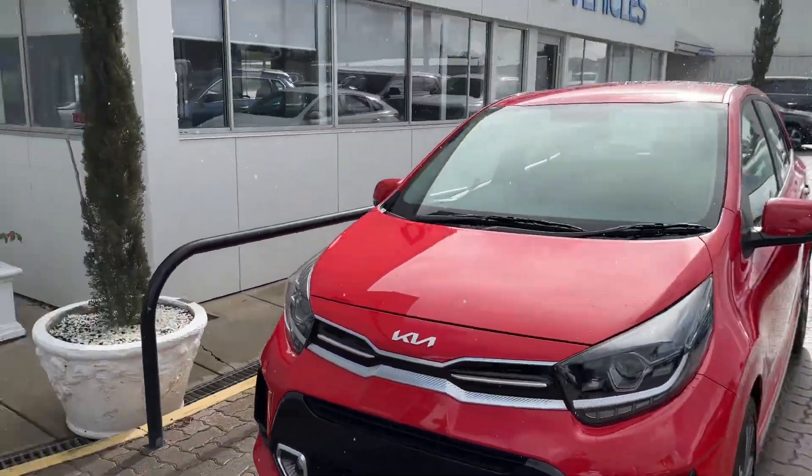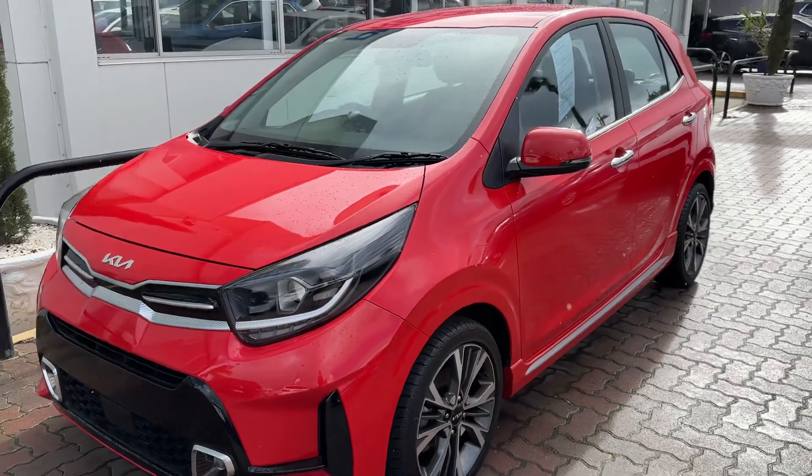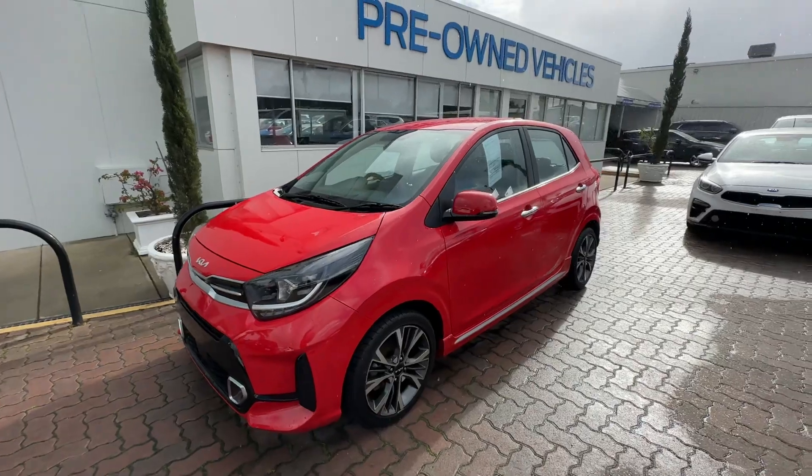Here at Wayne Phillis Automotive, it's just been hit by the rain so I'll make this one quick. Just shooting a quick video on a absolutely stunning 2021 Kia Picanto GT Line in a stunning red.